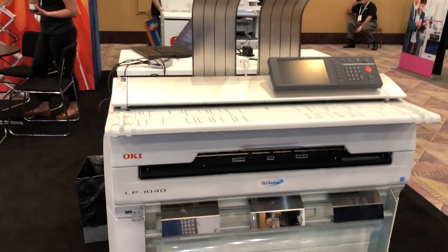Well, wide format is super hot right now, so this is a great way for people to get into it. Good seeing you.